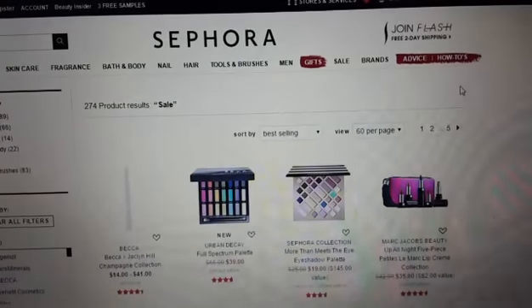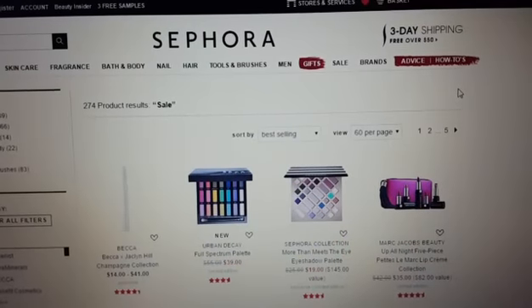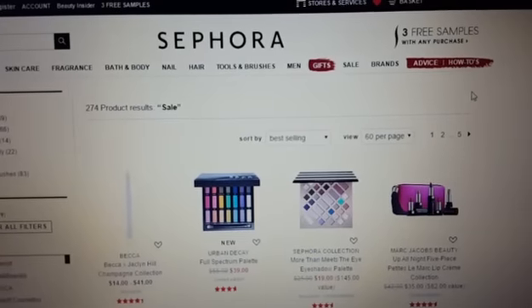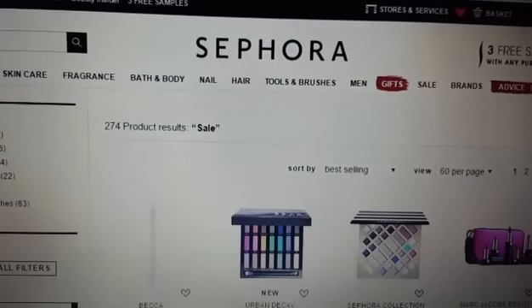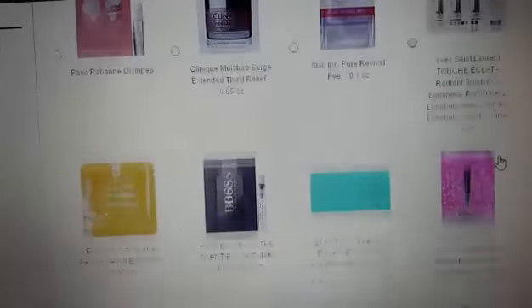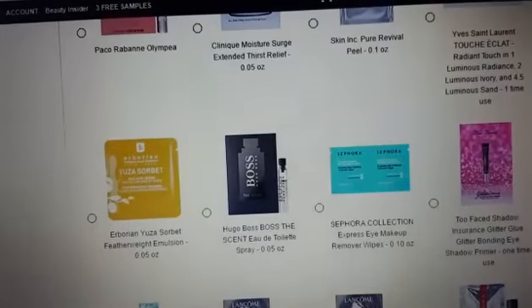Hi everybody, it's Amy from Bargain Beauty and I'm on the Sephora website. They are having some really great sales and clearance right now at Sephora. You can get free three-day shipping if you purchase over $50 or more. You can also go right up here into the top left-hand corner — you are allowed to get any three free samples. You can pick which ones you want to add to your bag with any order.